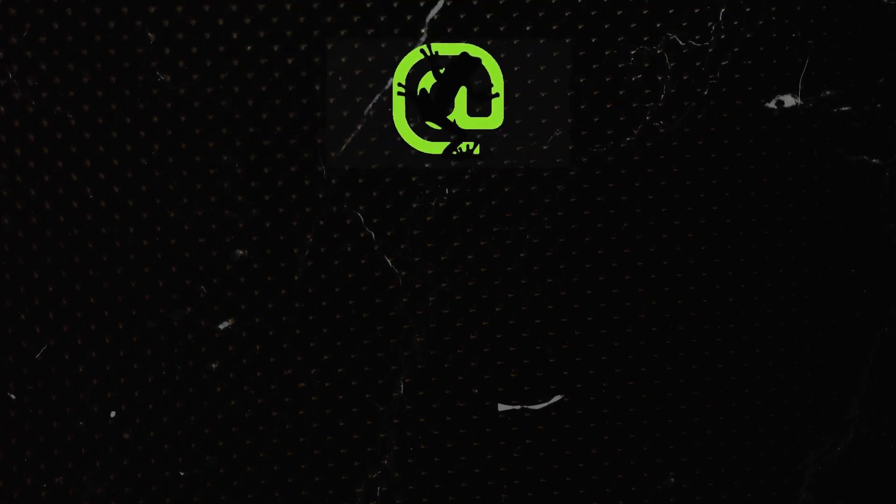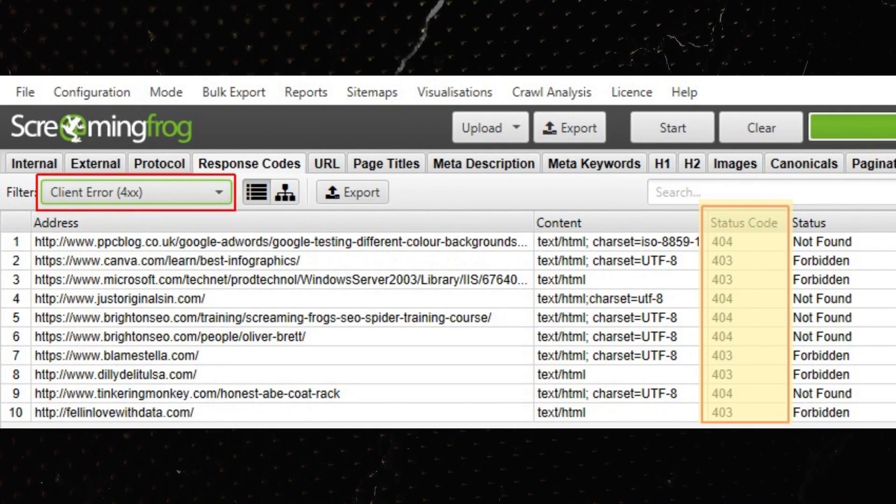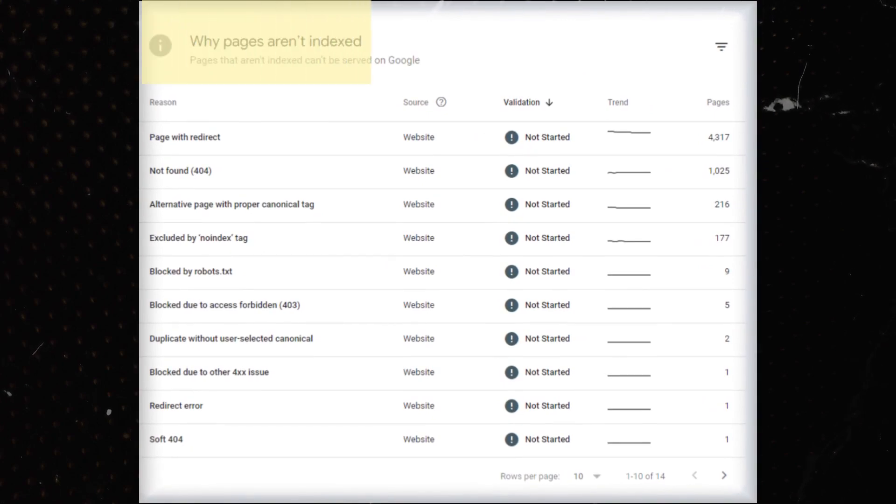Step three was performing a technical SEO audit across the website and fixing any glaring issues. We ran a Screaming Frog audit and very quickly saw a lot of 404 pages and double 301 redirects that we had to fix. Aside from Screaming Frog, we also looked at any errors in Google Search Console. I recommend doing a technical SEO audit frequently on your website to catch glaring issues quickly, especially if you are scaling out content velocity.